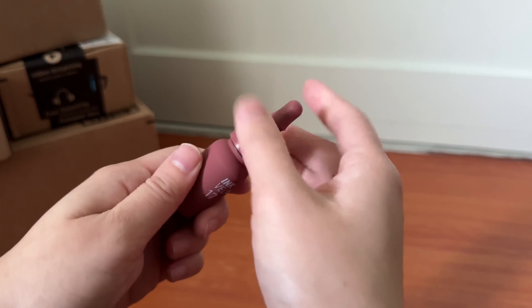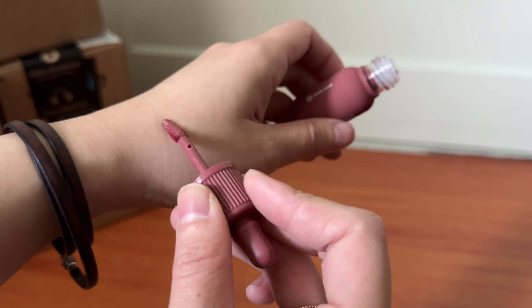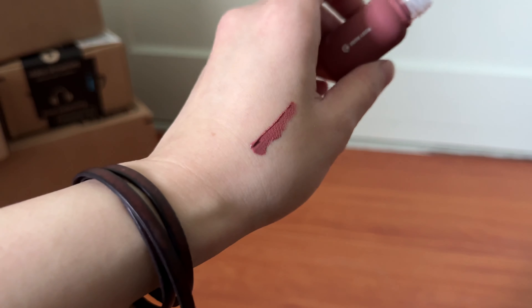In my last Amazon haul I got the Peripera lip tint in a different color but the color didn't suit me so I returned it. Now I wanted to try a different color. I've been watching Ashley's YouTube channel and she's been saying that she gets number 17 and uses it for eyeshadow, blush, and as a lip tint. So I wanted to try out number 17. So far I really like the color of it — I'll put a video of me swatching it here. I also got one for you guys to put in my next giveaway, so keep an eye out for that video.